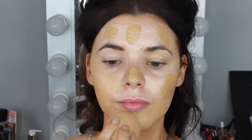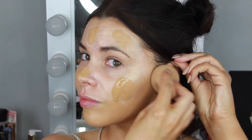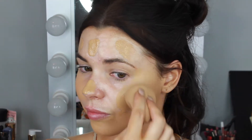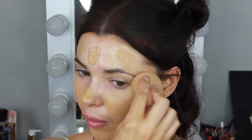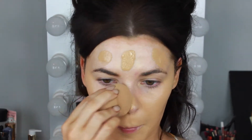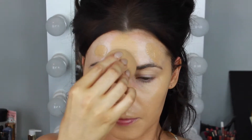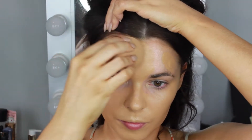For my foundation I'm using the Too Faced Born This Way Foundation, mixing in some of the Tarcha Gold Camellia Beauty Oil to give a really luminous glow to the skin. This look is all about beautiful glowing, hydrated-looking skin. I really love mixing the Tarcha Beauty Oil with foundation — it shears it out a little bit and gives such an amazing glow.